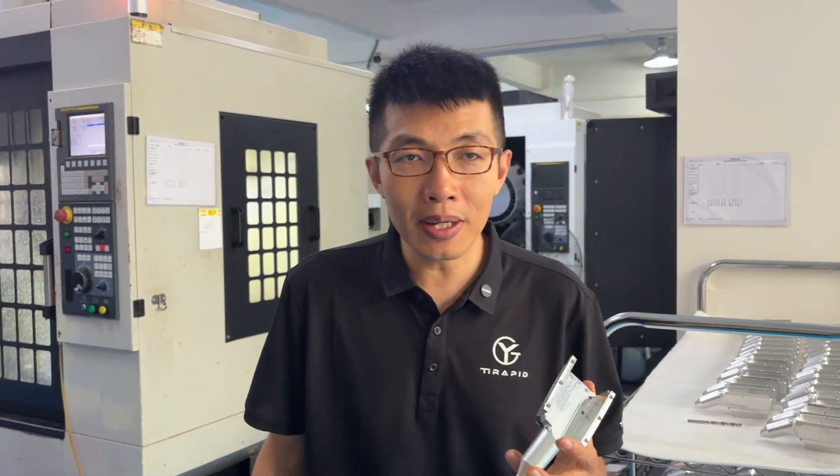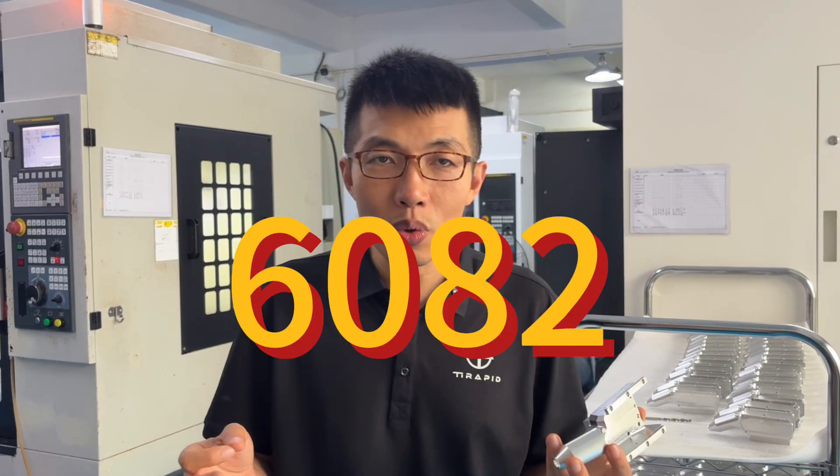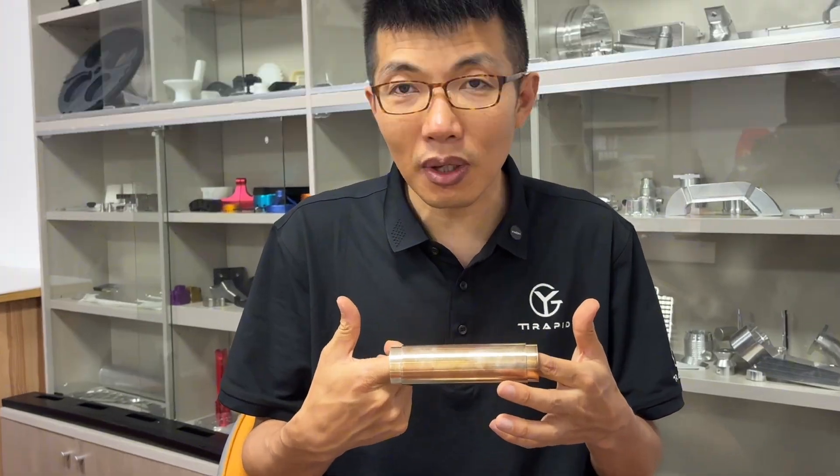We'll focus on aluminum alloys like 6061, 7075, 6082, and 2024. First: conductivity. Heat reduces it. Copper at 20 degrees Celsius has a conductivity of 58 mega siemens per meter, but at 200 degrees Celsius it drops by five percent. Why?